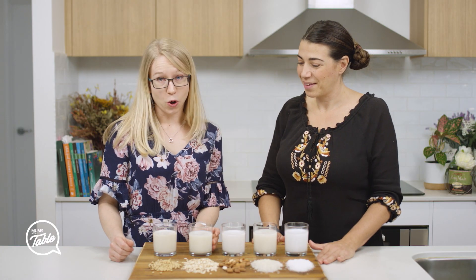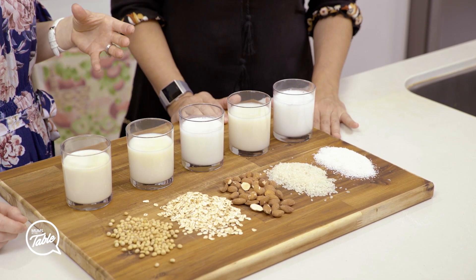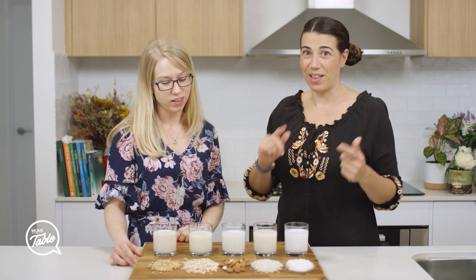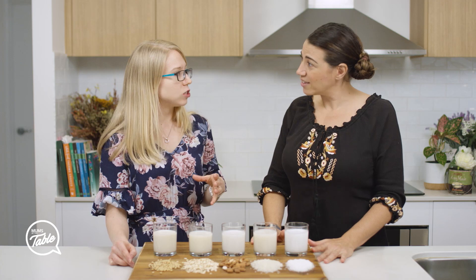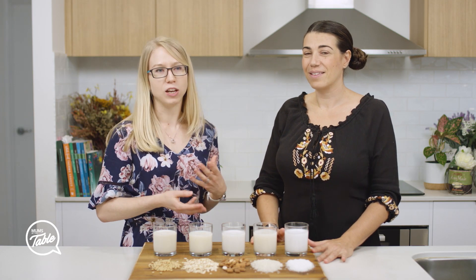The next one is oat milk. This one is the next highest in protein and it actually has slightly higher energy content than soy milk does. It's got the most fiber out of all of the plant milks. It's low in saturated fat and it naturally has some B vitamins in it too. So if you don't like the taste of soy and you're not looking for a low energy milk, this is a reasonable one to try.